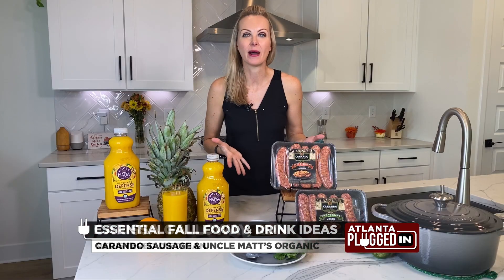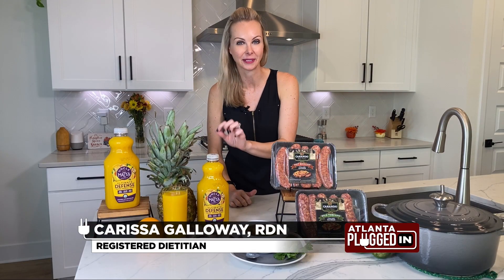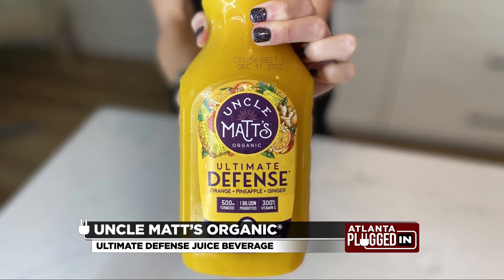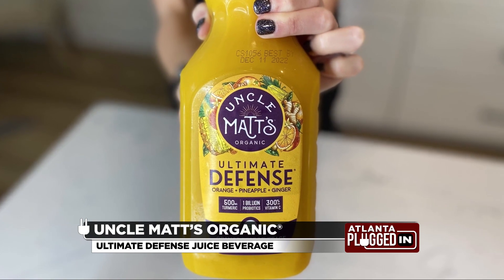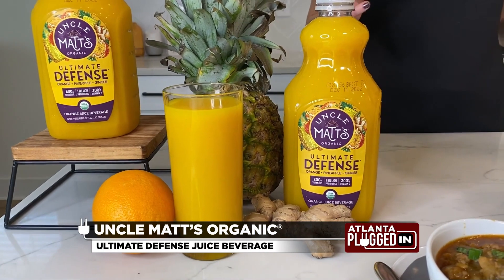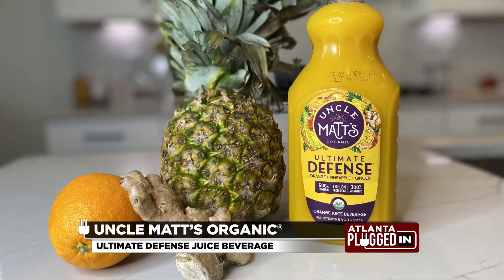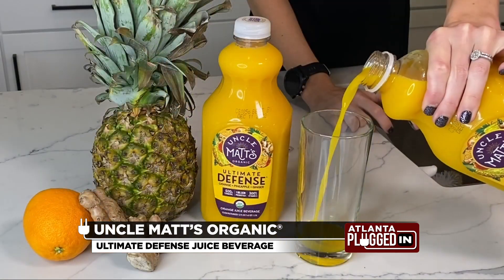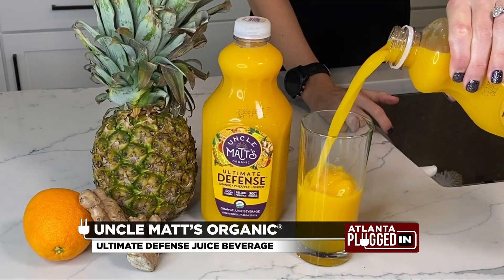Find a simple way to make an immune boost part of your daily routine with Uncle Matt's Organic Ultimate Defense Orange Juice. It's a powerful combination of ingredients that help support immune and digestive health, with live probiotics and other anti-inflammatory ingredients like organic whole root turmeric, ginger, pineapple, and black pepper. Plus, it's boosted with 300% of your RDA for vitamin C.